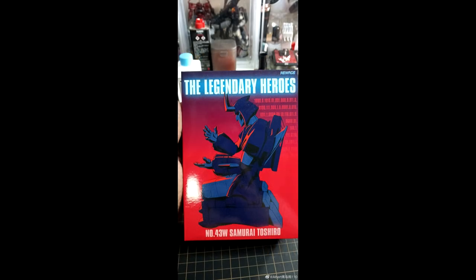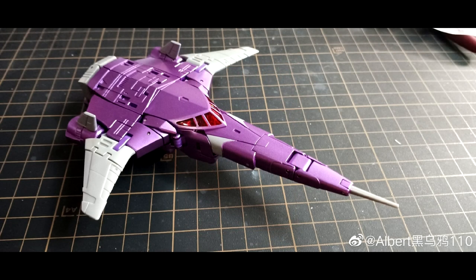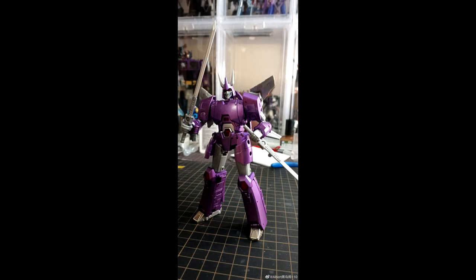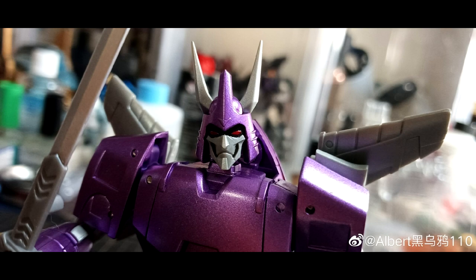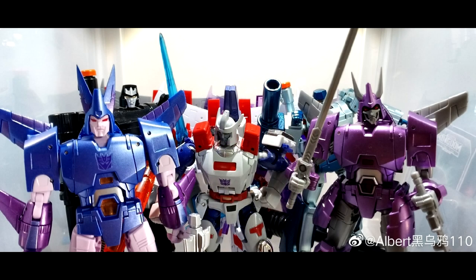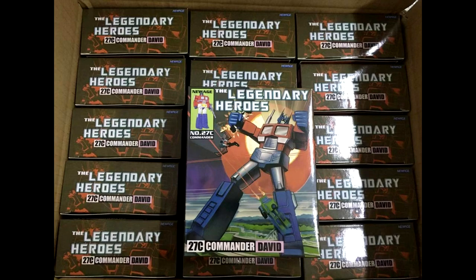We got new box picks from New Age — this is H43W Samurai To Shuro, which is their IDW Cyclonus. He looks really good — I love that dark purple paint job. New Age does a great job with their paint. If you like the IDW style, you definitely want to get this one. Cyclonus is a great mold and this one just looks great. Should be coming out pretty soon.